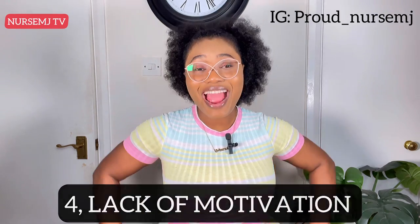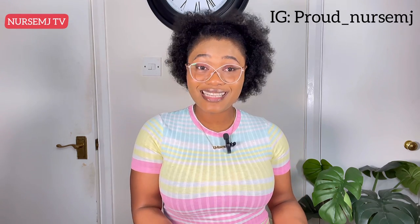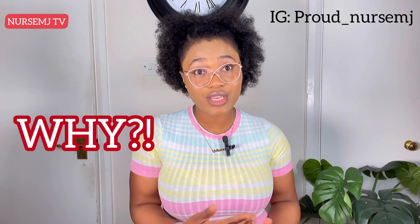The fourth reason is lack of motivation. I recently chatted with a registered nurse who said her CGFNS evaluation was going to expire soon and she needed loads of motivation to take the exam because she completely lacked it. I've been there, so I understand. What I did was attach my success in this examination to a 'why.' Ask yourself: why are you taking this examination? What does it mean to you? Why is it important that you pass? I believe your answer to that question will definitely motivate you.